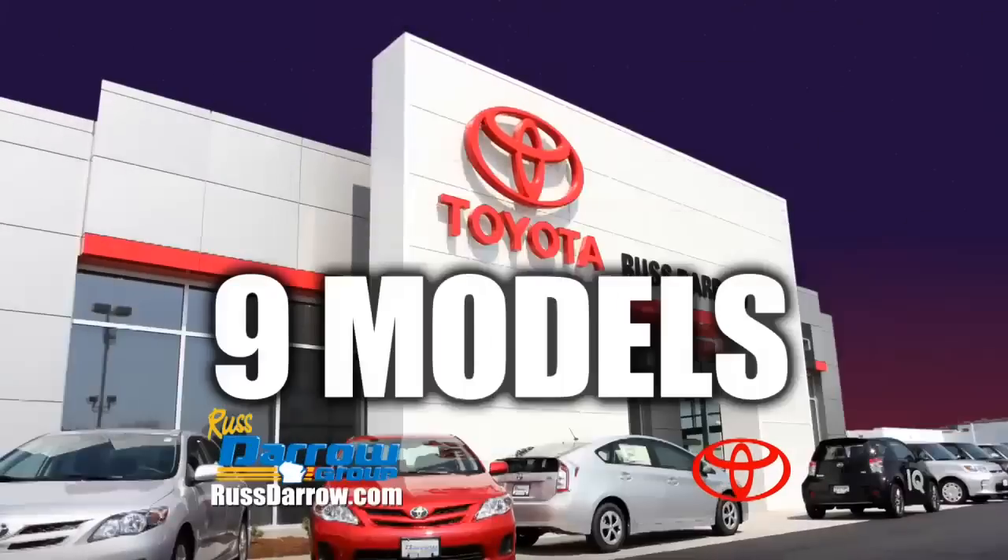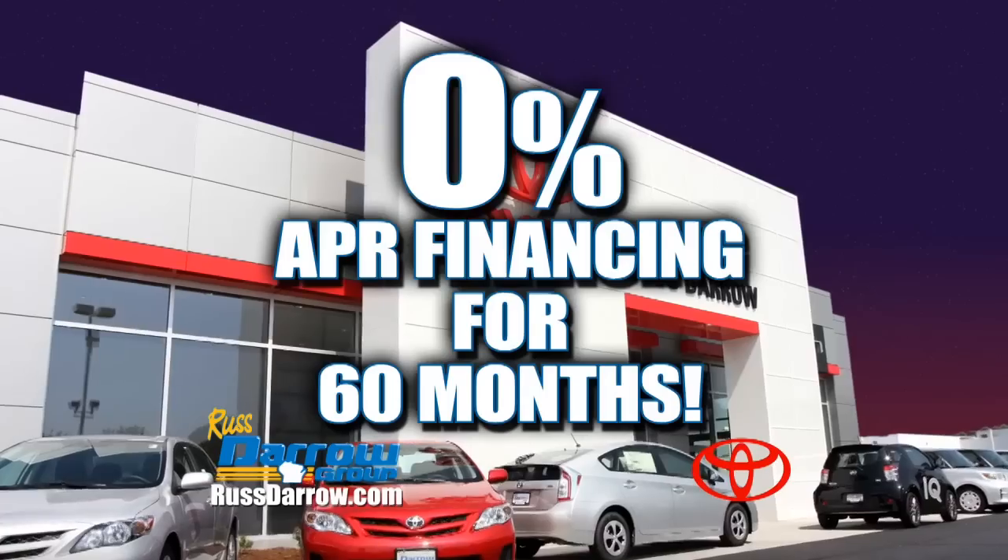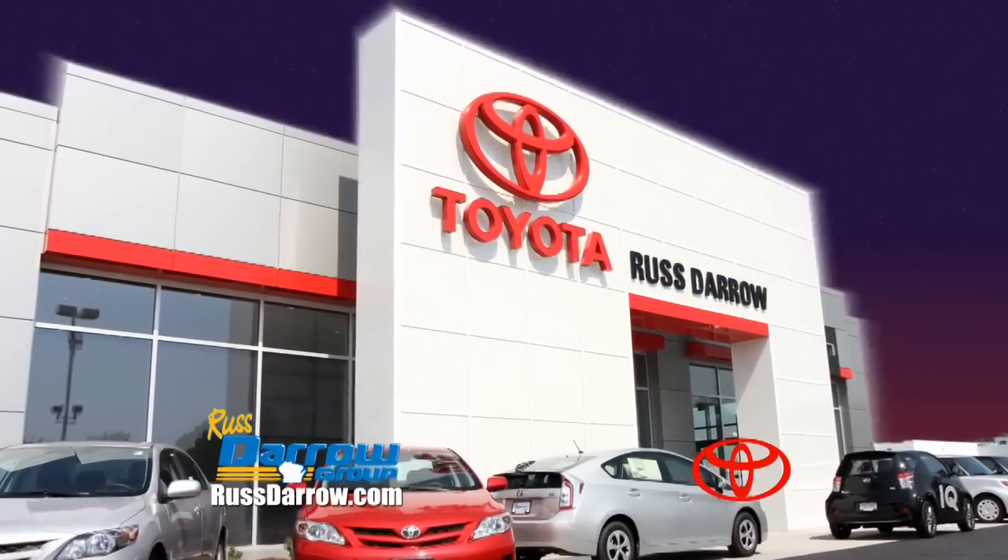Let's go places! We have 9 Toyota models with 0% financing for up to 60 months. Go to the all-new Rostero Toyota in West Bend.